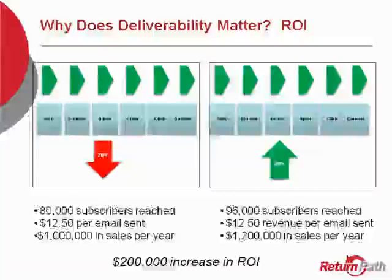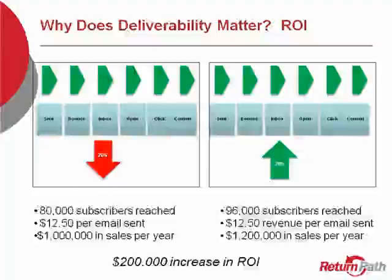You can see here an example of the email marketing continuum. You send it, your bounces and illegitimate addresses get taken out, and then your emails are typically delivered to the inbox. However, if they're not, let's take that 20% average and use that with maybe 80,000 subscribers reached at $12.50 revenue per email sent — that means you have a certain level of sales per year from your email program, which is great.